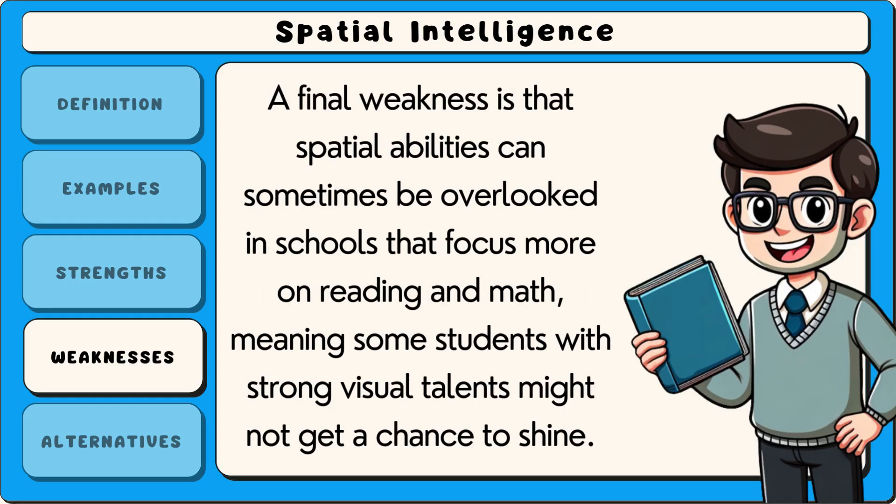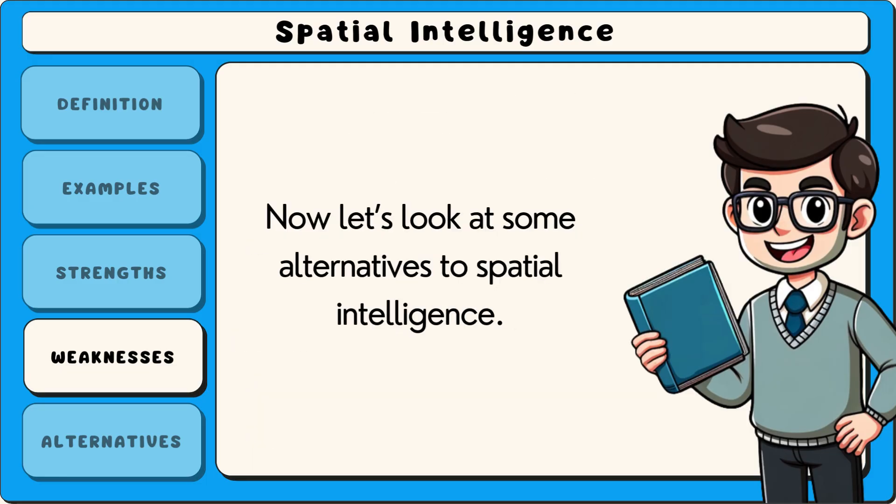A final weakness is that spatial abilities can sometimes be overlooked in schools that focus more on reading and math, meaning some students with strong visual talents might not get a chance to shine. Now let's look at some alternatives to spatial intelligence.